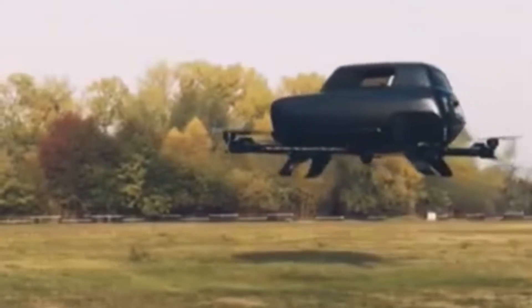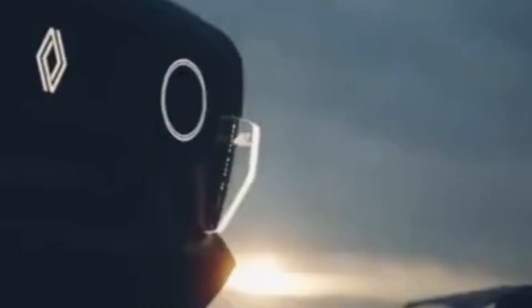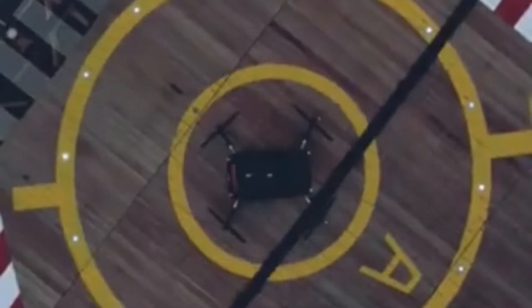The Renault company is in the 60th anniversary of this year, so they are now launching this car. In this R4 vehicle, the car is ready to be full. The wheels are full — it is full of propellers.